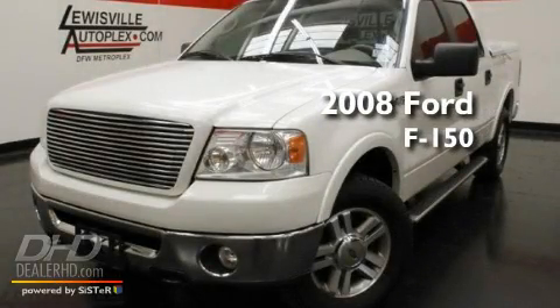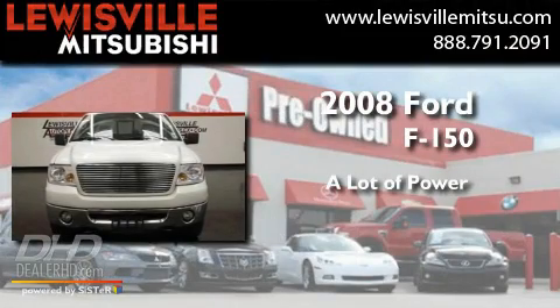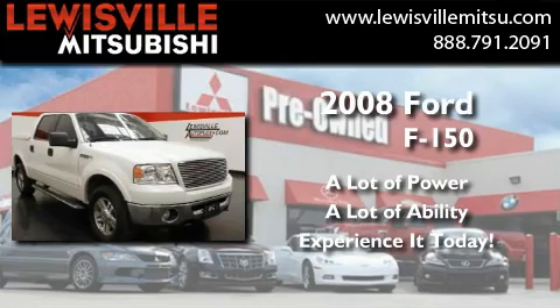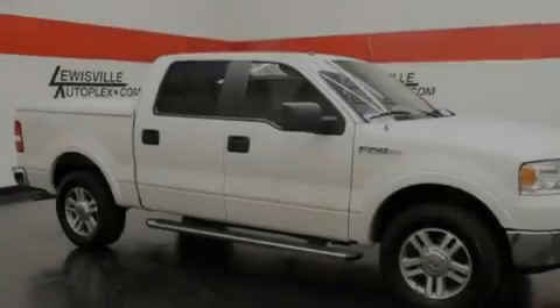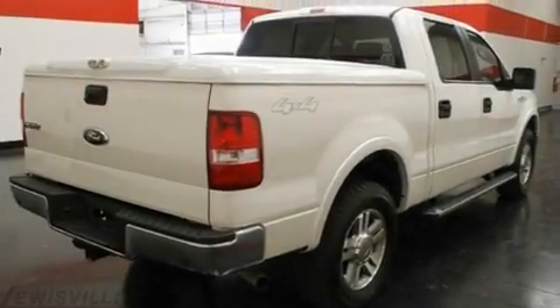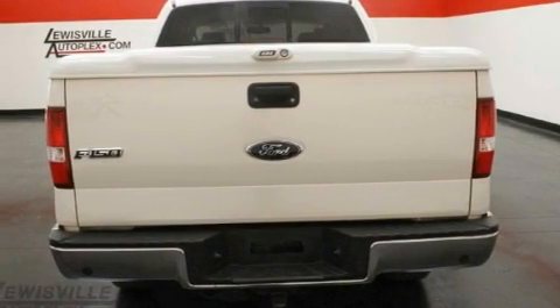This is a 2008 Ford F-150. Its top features include a multifunction display, air conditioning with automatic climate control, cruise control, a double wishbone independent front suspension, aluminum wheels, and a chrome grille.